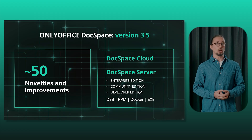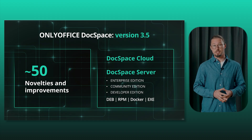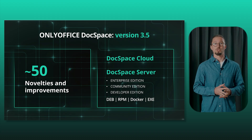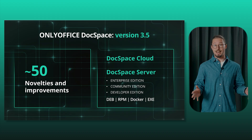The latest update to OnlyOffice DocSpace brings more than 50 novelties and improvements. Version 3.5 is live on the cloud, and the self-hosted version will be released soon. Let's explore all the new functionalities.